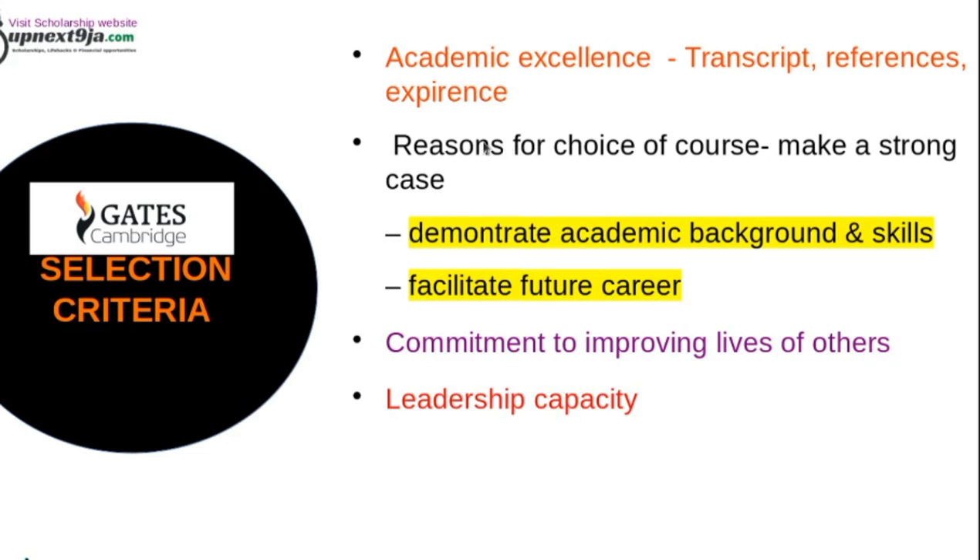Another criterion they look at is the reason for your choice of course. Why are you picking that particular course? You have to make a very strong case by demonstrating how your academic background and skills will help you perform well in the course. You can also demonstrate how the course will facilitate your future career. This has to come through in your statement of purpose or letter of motivation.